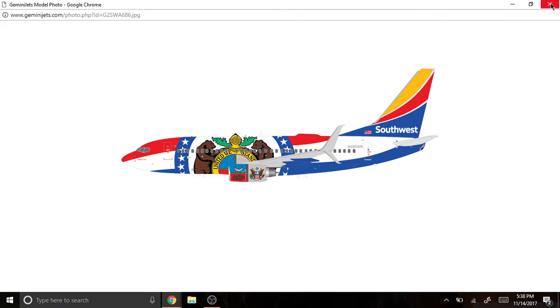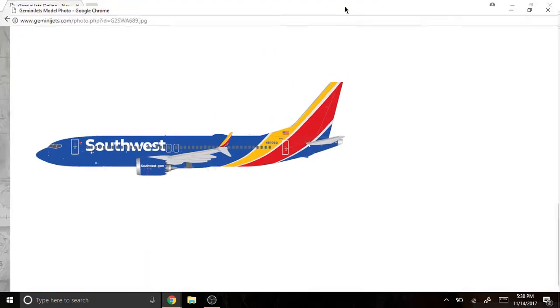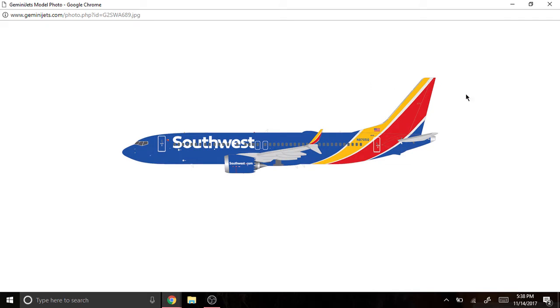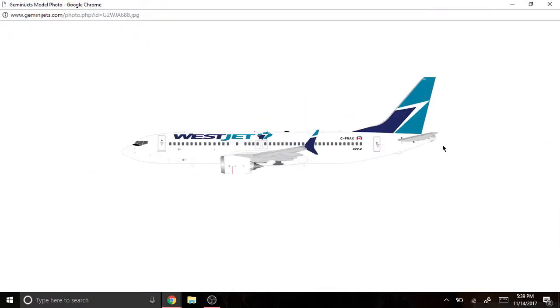Next we have the Southwest Boeing 737 MAX 8, registered as N8705Q. I really want the 1/400 scale version actually. This is a very nice model, highly recommended. I think people were upset a few releases ago that Gemini 200 didn't release the MAX 8. Next we have the WestJet Boeing 737 MAX 8, registered as C-FRAX. Very nice model — WestJet's livery is also one of my favorites.